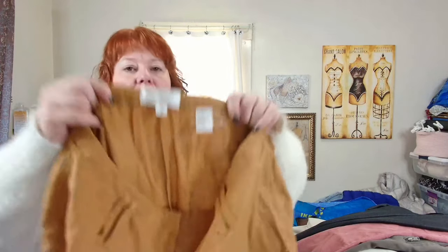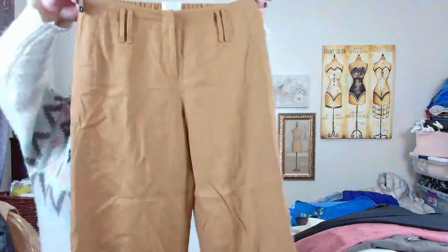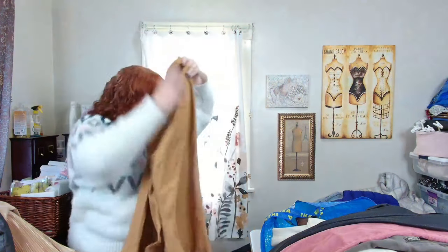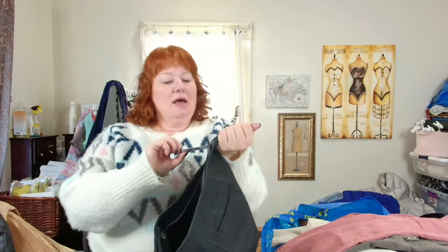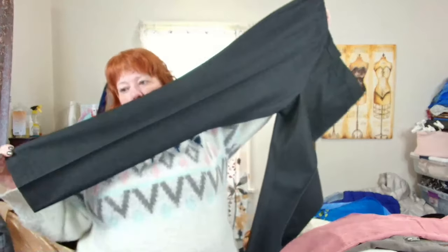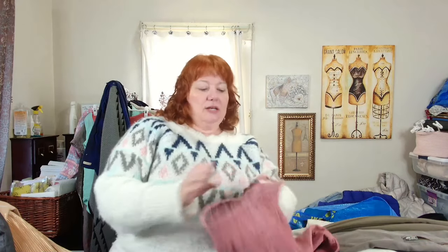Now we'll go to Value Village. I picked up nine pairs of pants. First one is Soft Surroundings — 100% linen wide leg pants in a light orange, brownie earthy orange, in great condition. This is Piece of Cloth, made in the USA, size 10 — the Shelby in black, from the Cancer Society. These retail for like $200 originally — slim straight career pants. I'm going to put them up for $150 since they are new with tag.